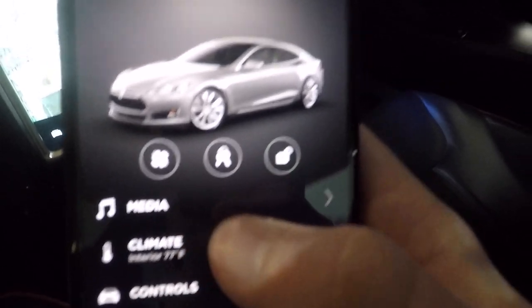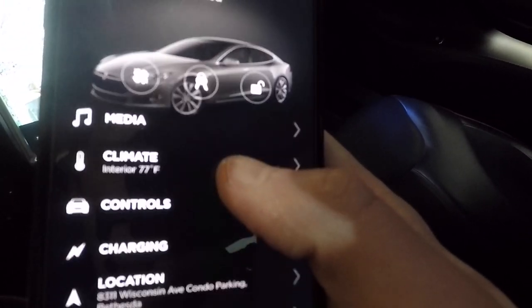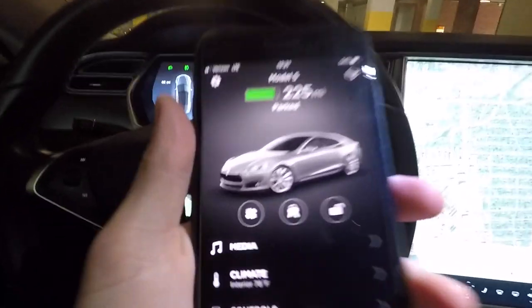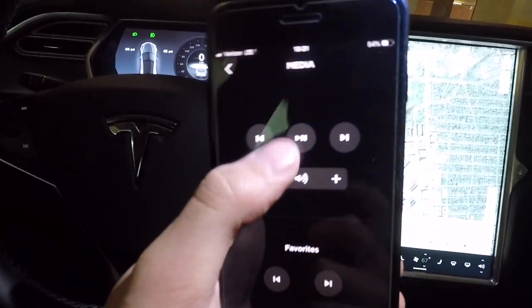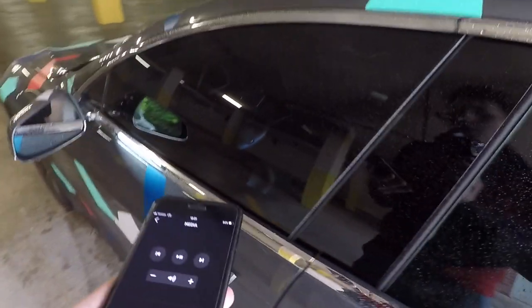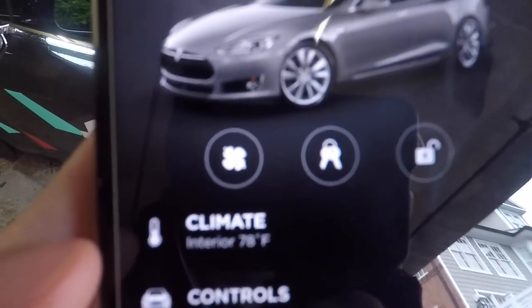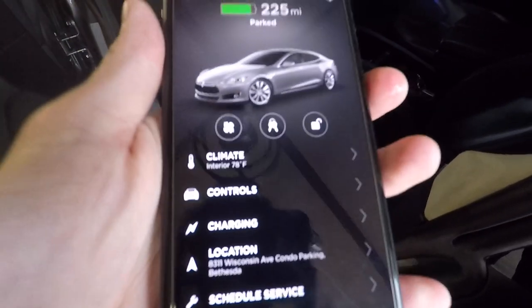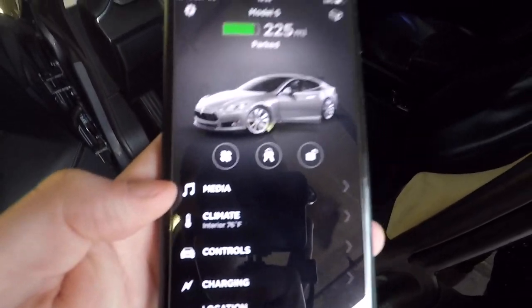Next feature is the Tesla app. Someone commented saying they didn't have a media button. In my app, I have a media button — along with climate controls, charging, location, scheduled service, and more. Right now I'm in the car with both screens on; it says media, and if I click on it I can hit play/pause and change the volume right from there. But if I get out of the car and shut the door, both screens turn off — and the media button disappears.